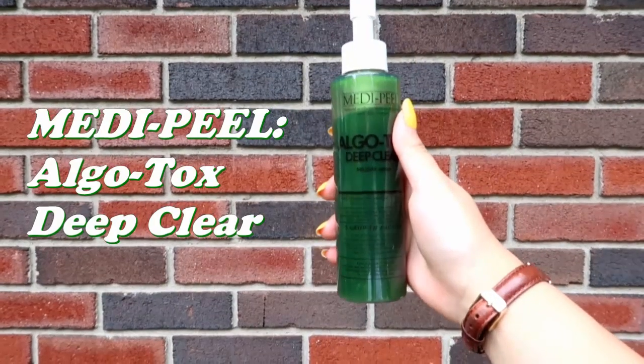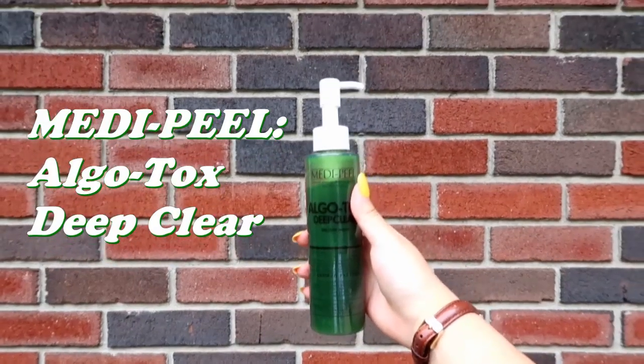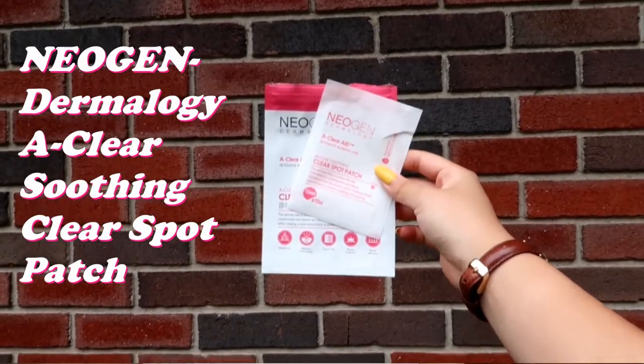The first product is the MediPeel Algotox Deep Clear Cleanser. It's a mild cleanser that is very gentle on the skin, helps to remove any makeup, and has wheatgrass extract and bean fermented extract — it essentially clears up the skin. Then we have the Neogen A-Clear Soothing Clear Spot Patch.